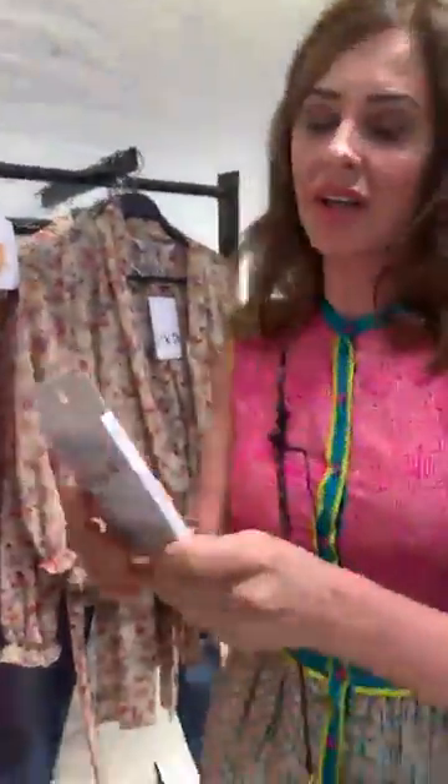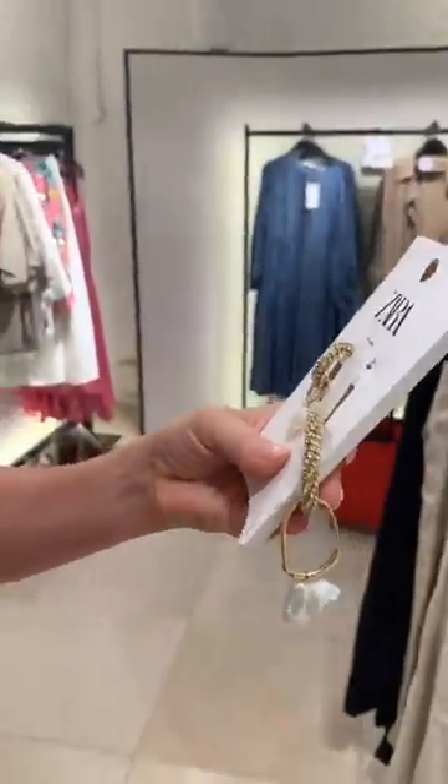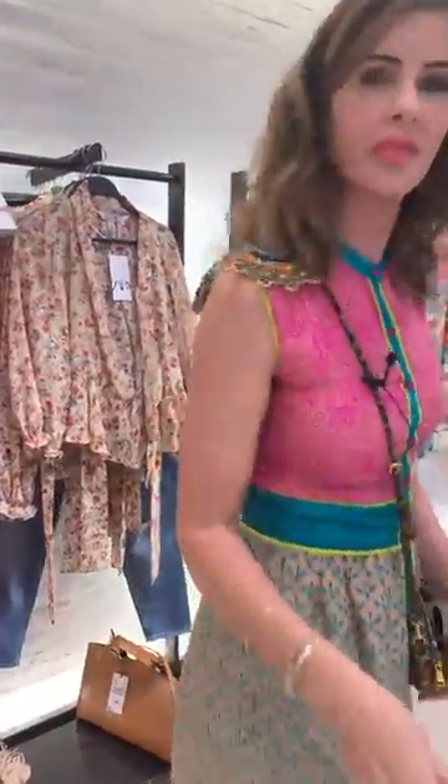Let's talk about their earrings for a second, because they never fail to amaze me. This is a really interesting big-and-small earring, but all the earrings at the moment are 16 pounds and they're just showstoppers. You have a lot, Chloe, don't you? But those ones — yeah, they're really cool.